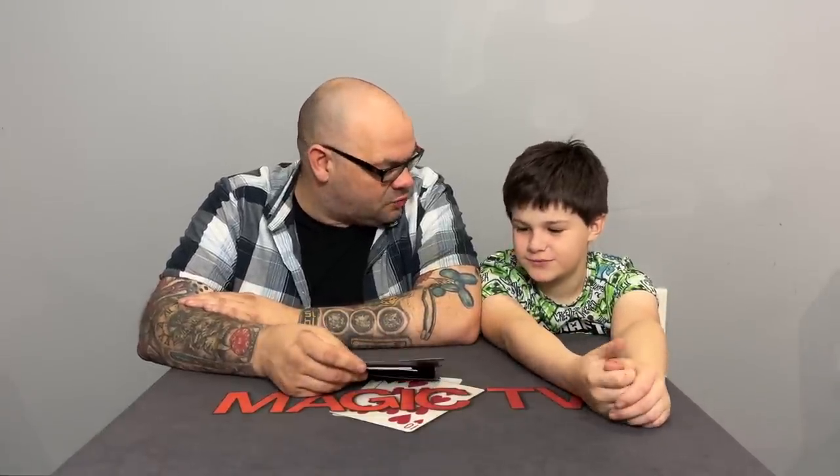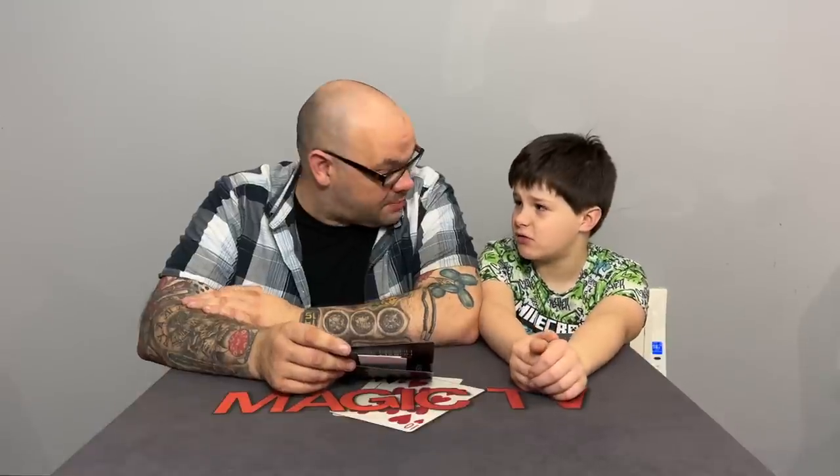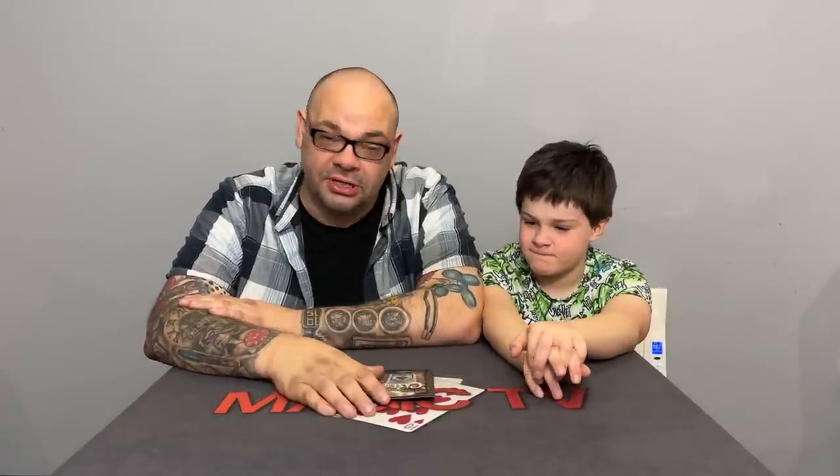Craig calls it close to the perfect opener — he's done something similar for years called Modern Times by Henry Evans, but the gimmick for Case Dismissed is so much better. The gimmick is ingenious and unlike anything seen before. Ryan struggled at first but learned it in about ten minutes — after three minutes he thought he couldn't do it, but once you get the knack it's super easy.